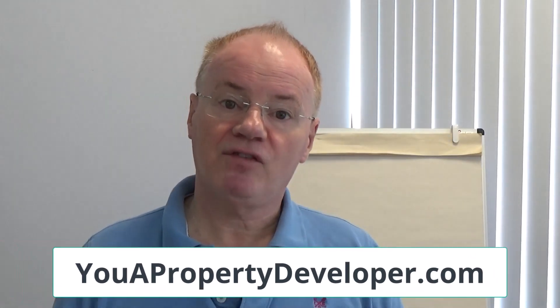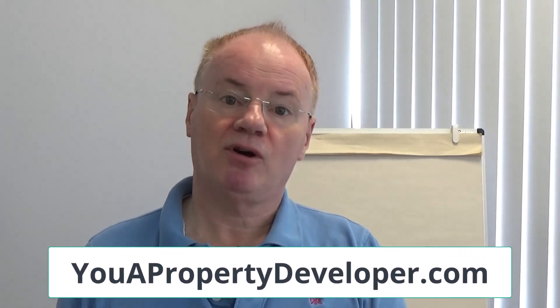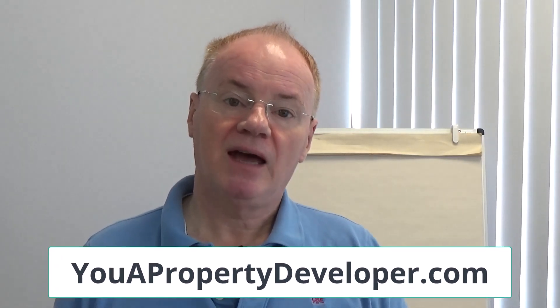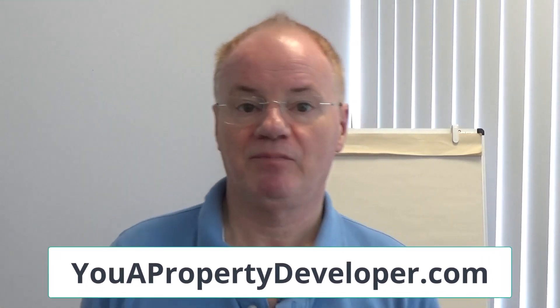I do cover that in my book You A Property Developer, and you can get a copy by going to youapropertydeveloper.com for just the price of postage and packaging. With that said, let's get stuck into the video.